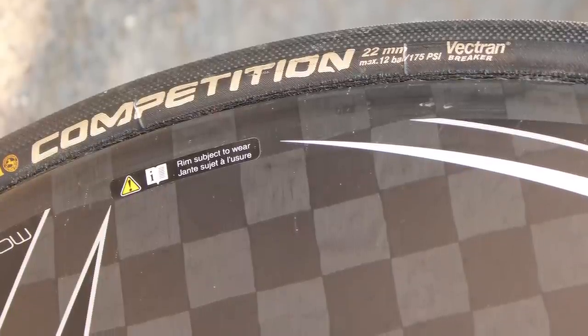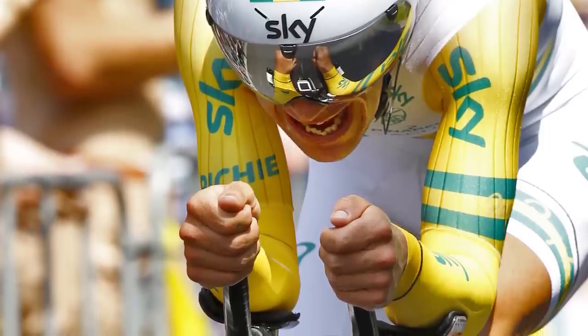In unrelated news, Porte finished 65th at this Tour's time trial.